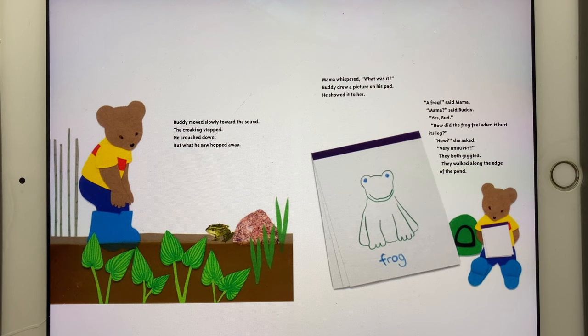"Mama," said Buddy. "Yes, Bud." "How did the frog feel when it hurt its legs?" "How?" she asked. "How very unhoppy." They both giggled.